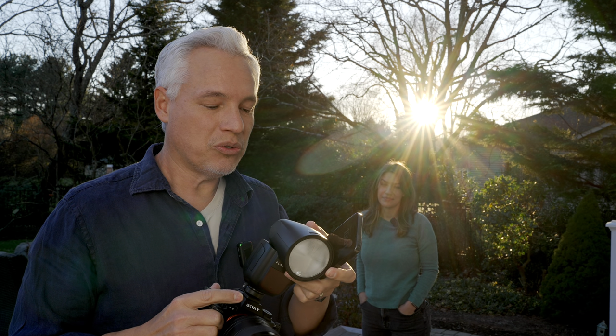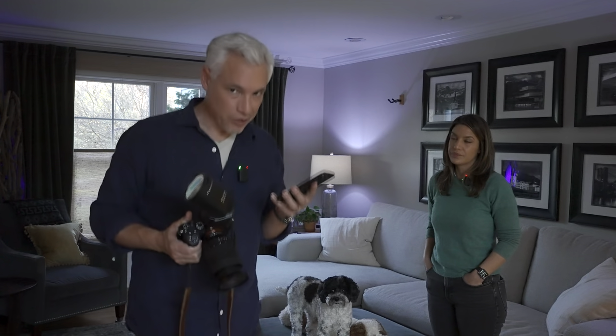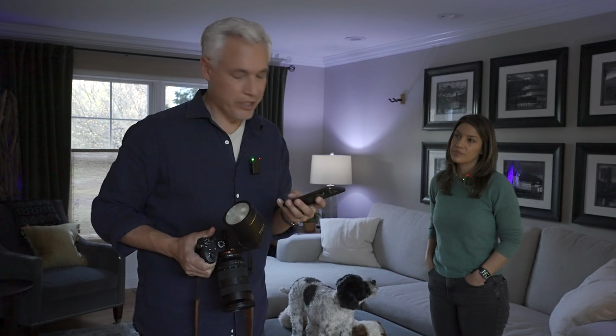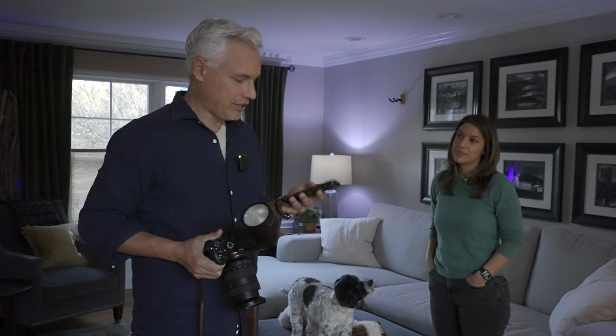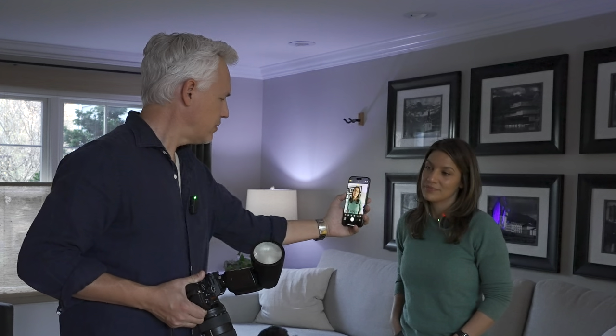This flash can do a lot more. Let's go inside and I'll show you what you can do when you bounce the flash. In low light conditions like this, the flash can make all the difference — but not on your smartphone. I'll take a picture of Chelsea with the phone's flash. You get what you get; you have no control over it. But with an on-camera flash like this, I have total control.